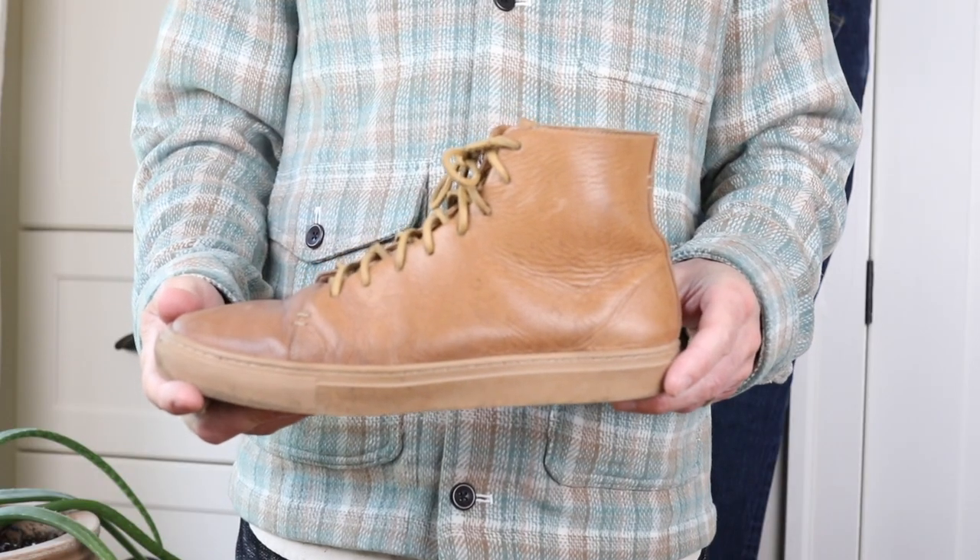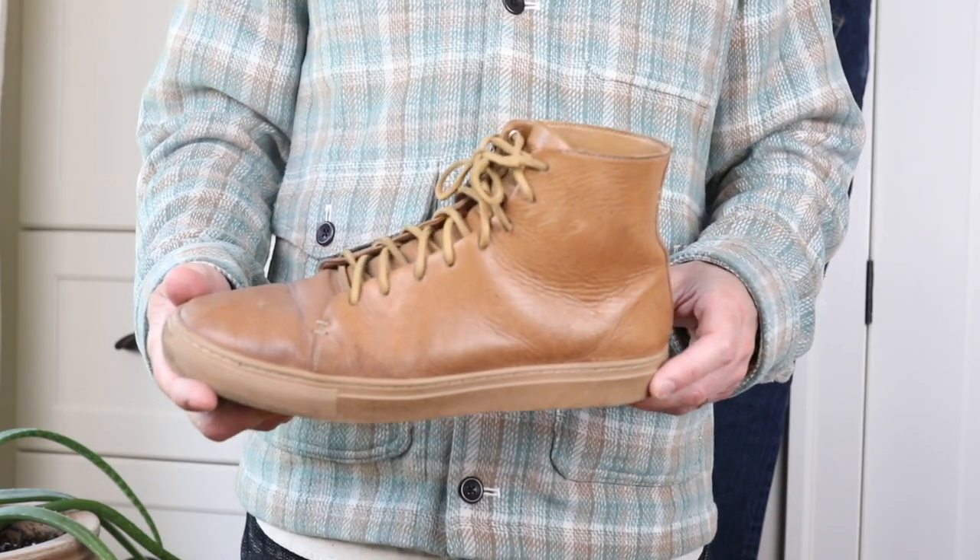Today I am talking about Thursday sneakers. I've got these two pairs here, the Wax Cacao and Vachetta High Tops. Both are a couple years old now, so I've put them through their paces, worn them a ton, and figured I'd share my experience with the pairs that I've got. The base support is a dense rubber outsole.